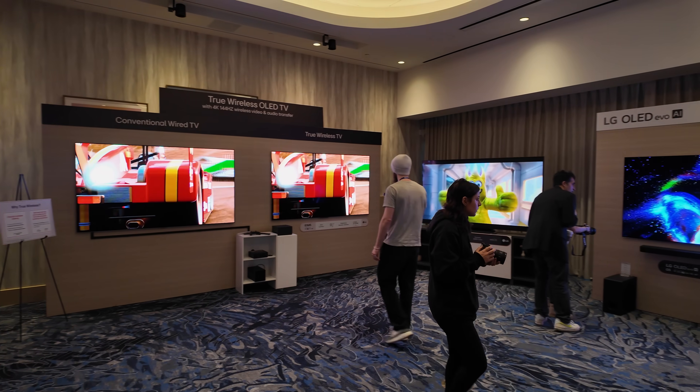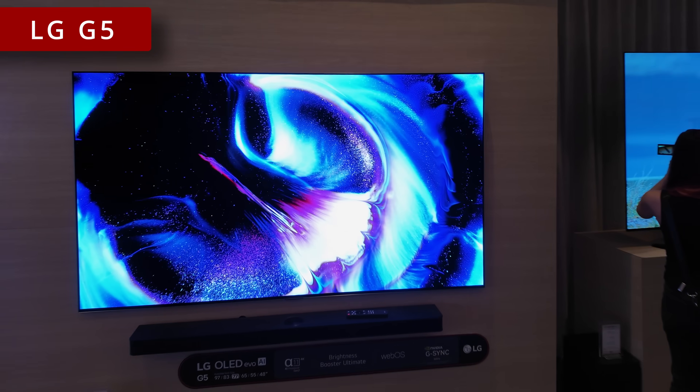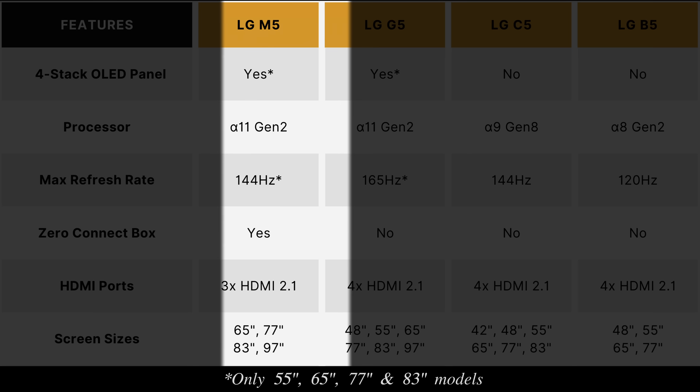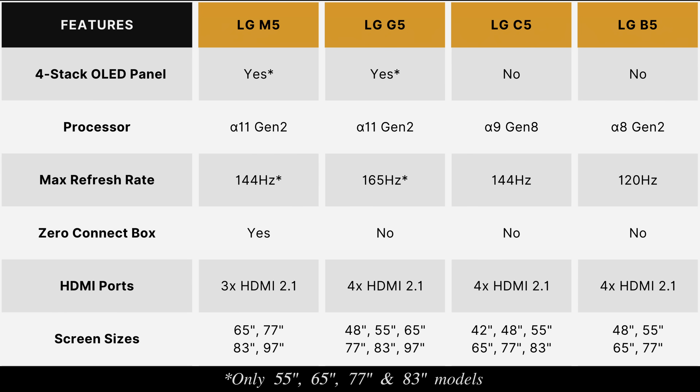LG has launched its brightest and fastest OLED TV yet in the shape of the flagship G5 OLED for 2025, and I'm going to tell you 7 things you need to know to help you understand the differences between the new C5, G5, M5 and B5 OLEDs so that you won't make a mistake buying the wrong TV.